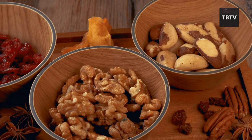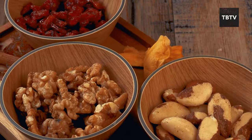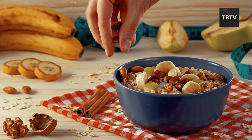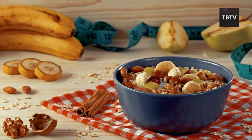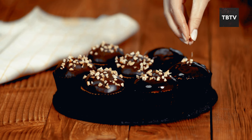While nuts are a fantastic snack on their own, you can also incorporate them into your meals. Add chopped nuts to salads, yogurt, or even oatmeal for an extra crunch of protein and healthy fats. They can also be used as breading or topping for meats and vegetables.